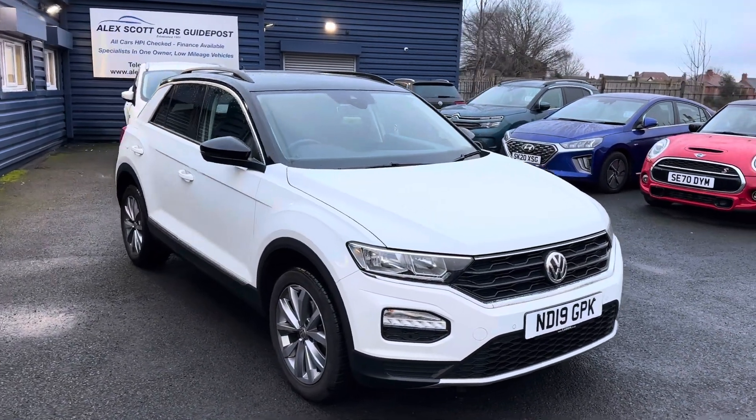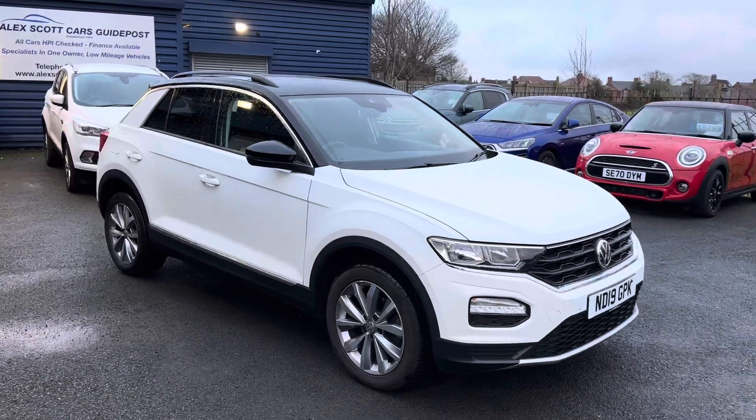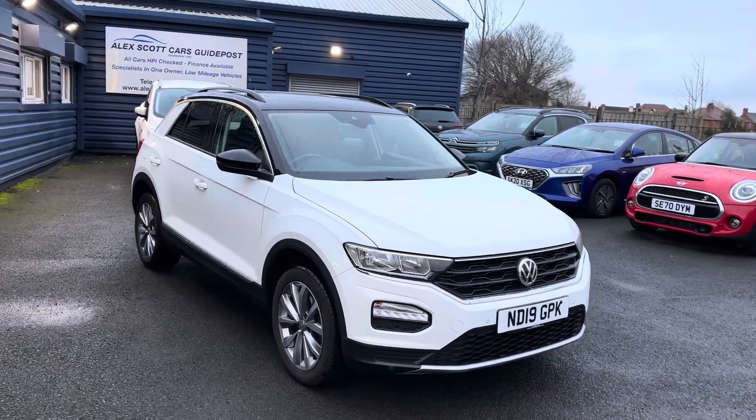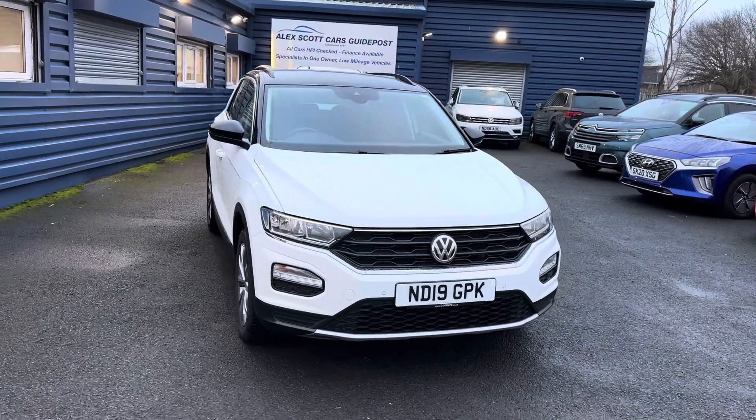Good afternoon and welcome to Alex Got Cars in Kaipos, which is in Choppington in Northumberland. I'm pleased to offer for sale this lovely VW T-Roc 1.5 Design TSI. Two keys, two owners, 24,000 miles.